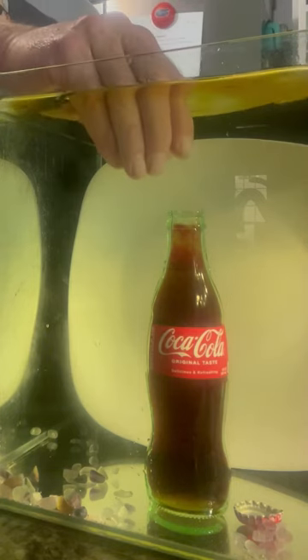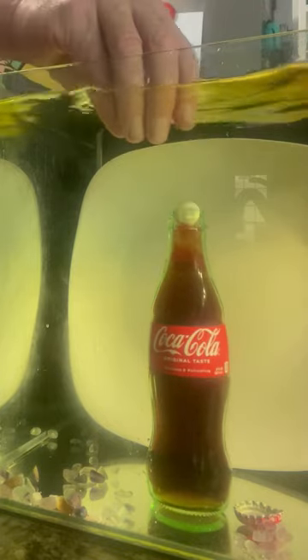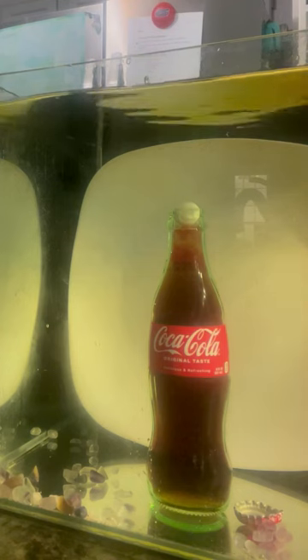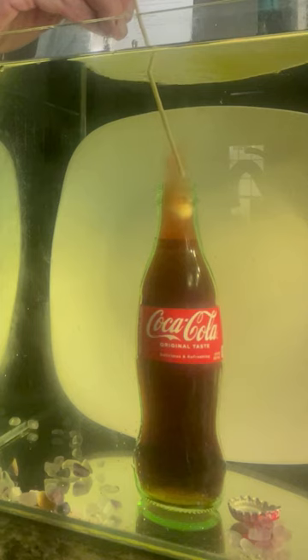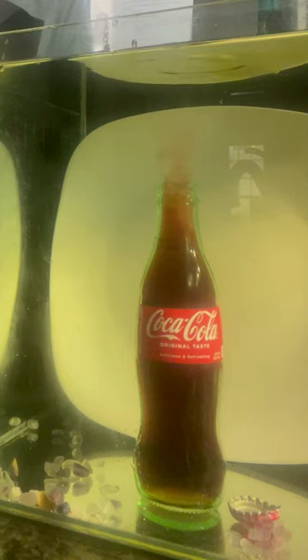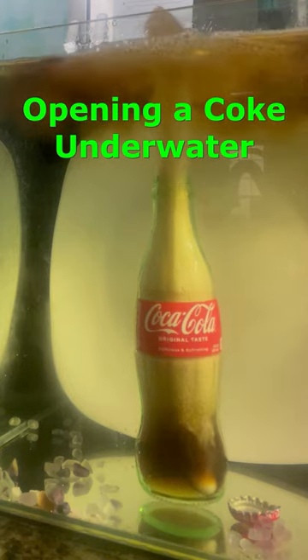But I was wondering what would happen if we add a Mentos to the Coke underwater. Since Mentos acts to break up the bonds between carbon dioxide and water, it should allow the carbon dioxide bubbles to escape even quicker. Pretty cool, huh?